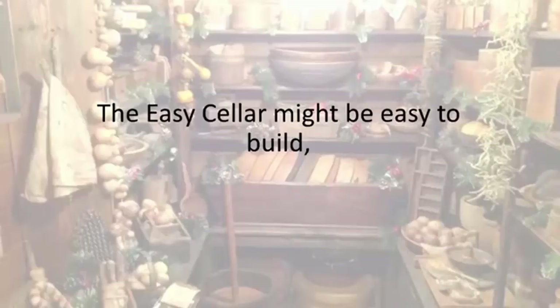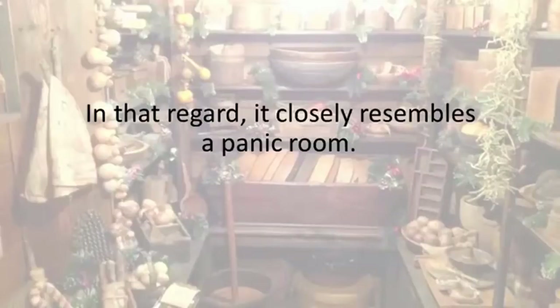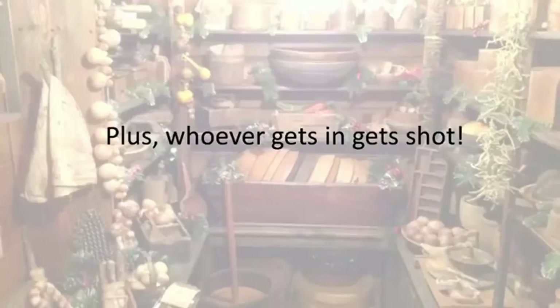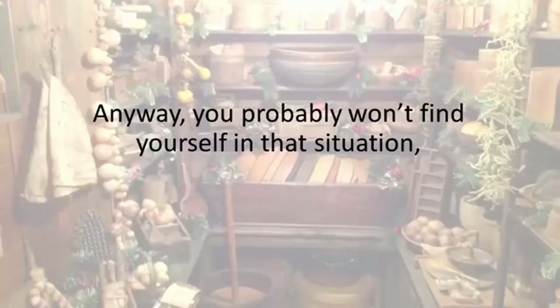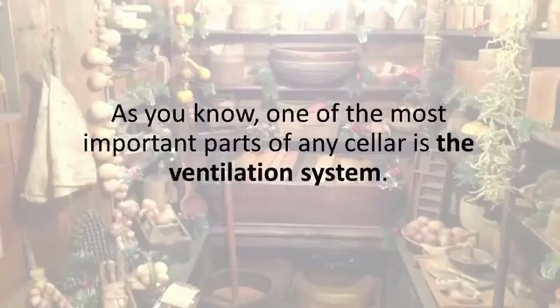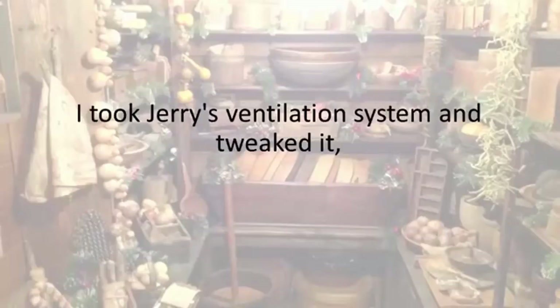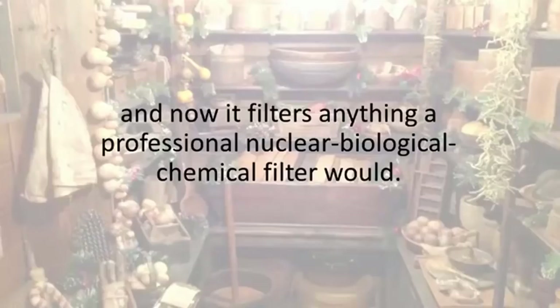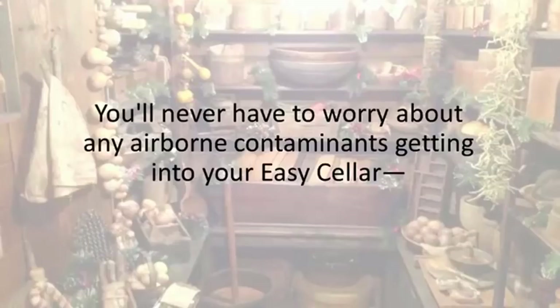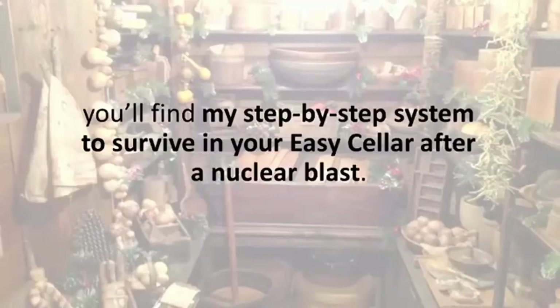The Easy Seller might be easy to build, but it's a nightmare for anyone who would try to break in. In that regard, it closely resembles a panic room. No one will find the entrance unless you show them. One of the most important parts of any cellar is the ventilation system. I took Jerry's ventilation system and tweaked it, and now it filters anything a professional nuclear biological chemical filter would. You'll never have to worry about any airborne contaminants getting into your Easy Seller, not even nuclear fallout. Plus, in our program, you'll find my step-by-step system to survive in your Easy Seller after a nuclear blast.